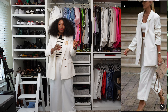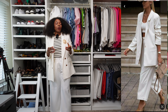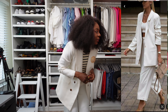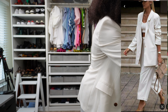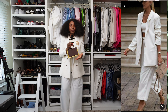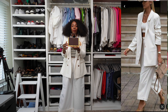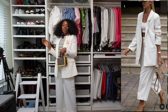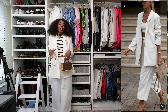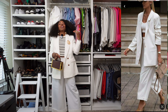She has a Jacquemus bag, which I don't have, but I'm adding my Brandon Blackwood bag with bamboo trimming. I love the gold detail from that. Her look has a cream crop top — I don't have that exact piece, but this is my version. Let me know what you think — this is my final look for this Pinterest recreation video.